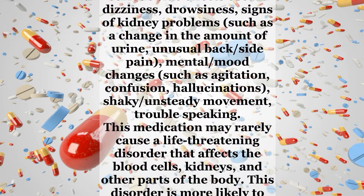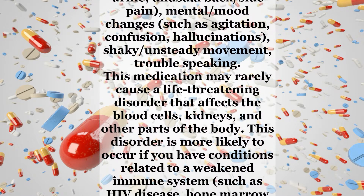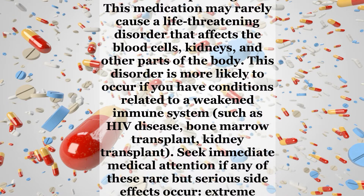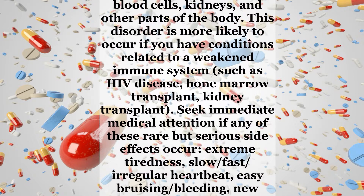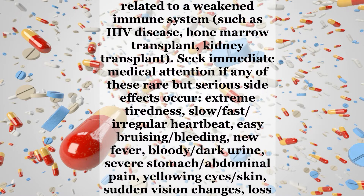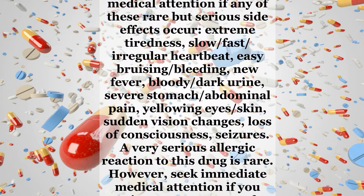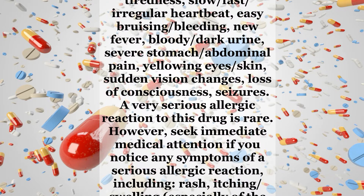This medication may rarely cause a life-threatening disorder that affects the blood cells, kidneys, and other parts of the body. This disorder is more likely to occur if you have conditions related to a weakened immune system, such as HIV disease, bone marrow transplant, or kidney transplant. Seek immediate medical attention if any of these rare but serious side effects occur: extreme tiredness, slow, fast, or irregular heartbeat, easy bruising or bleeding, new fever, bloody or dark urine, severe stomach or abdominal pain, yellowing of the eyes or skin, sudden vision changes, loss of consciousness, or seizures.